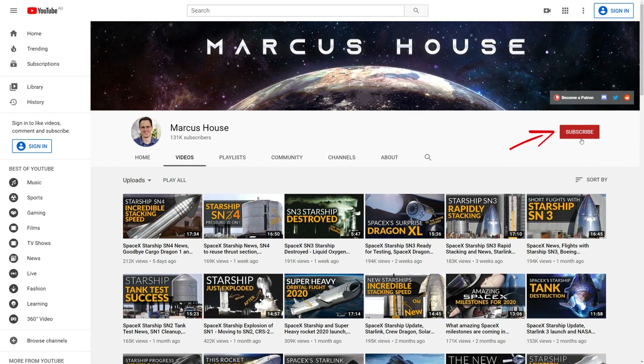Please do consider subscribing — there's loads more news coming with Starship and Crew Dragon developments and I'd love to share all that with you.